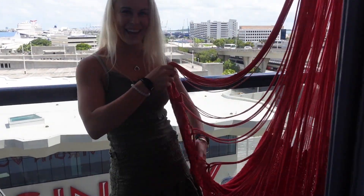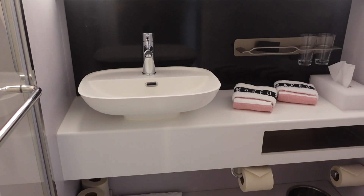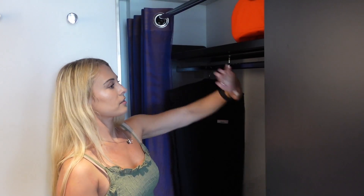Oh, look at this hammock! I think this is a queen-size bed. We have our TV right here. This is a very hip-looking room. Really nice shower for a cruise — like really nice. And we have a closet right here with plenty of hangers. People who are interested can see.